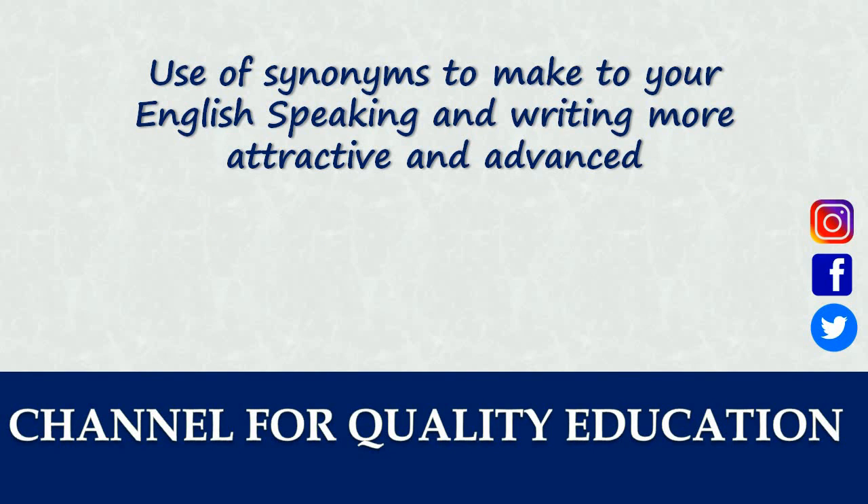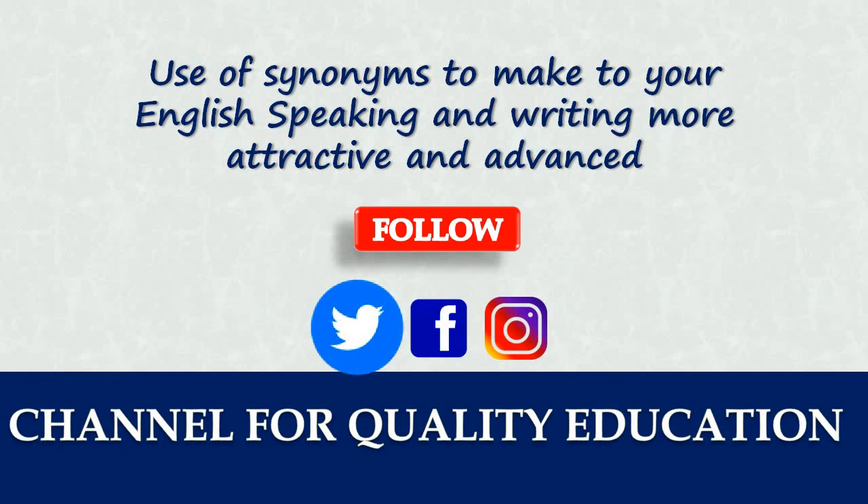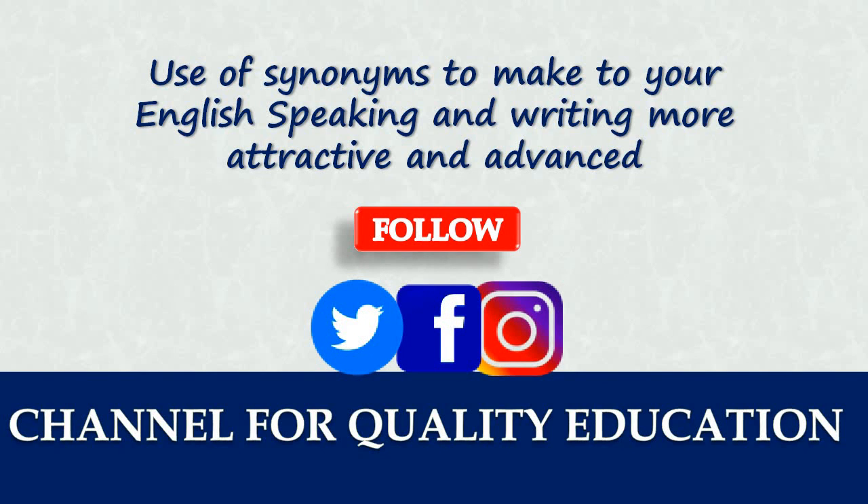That's the end of today's lecture. I hope you got something out of it. Please hit like if it helps, share it with your friends, and comment in the comment section below. You may follow me on Twitter, Facebook, and Instagram — links are at the corners of the screen. Click to proceed to the next lecture or find it in the description below. Make sure you've subscribed and clicked the bell icon. I'll see you in the next lecture. Thanks for watching and bye for now.